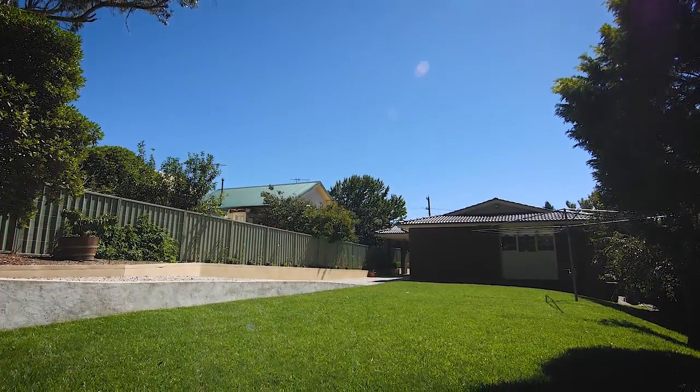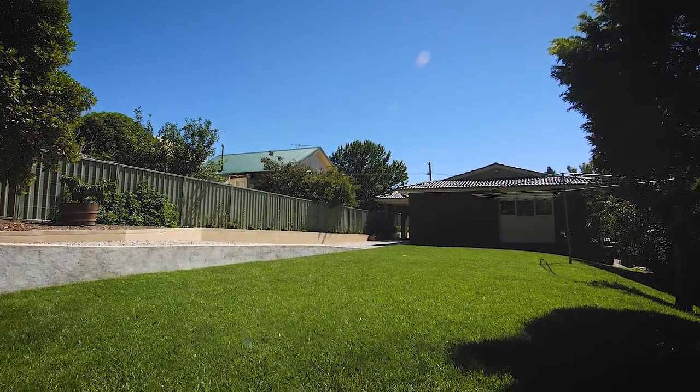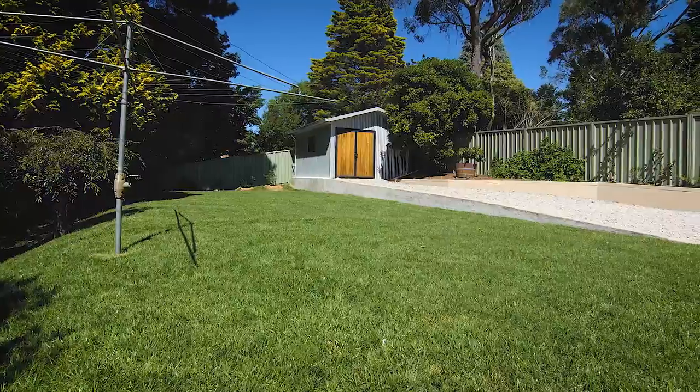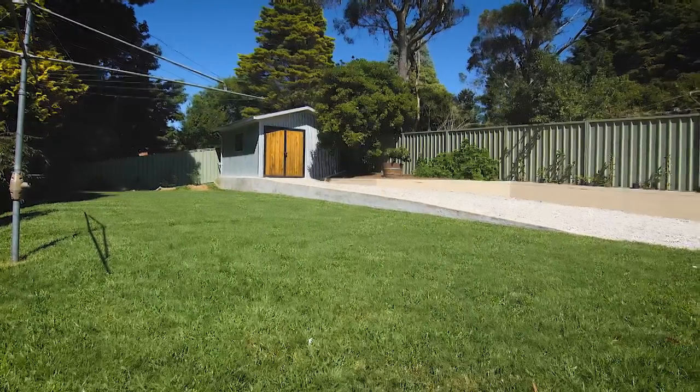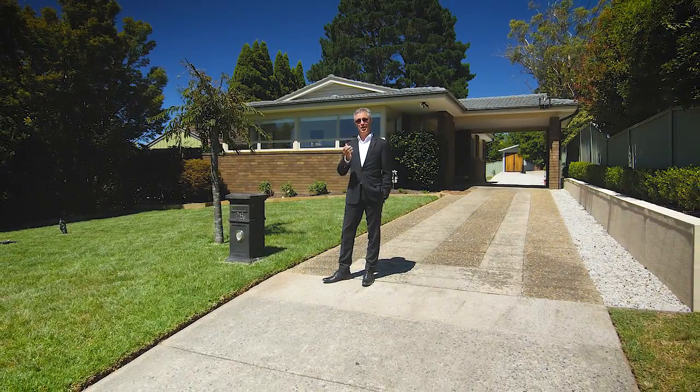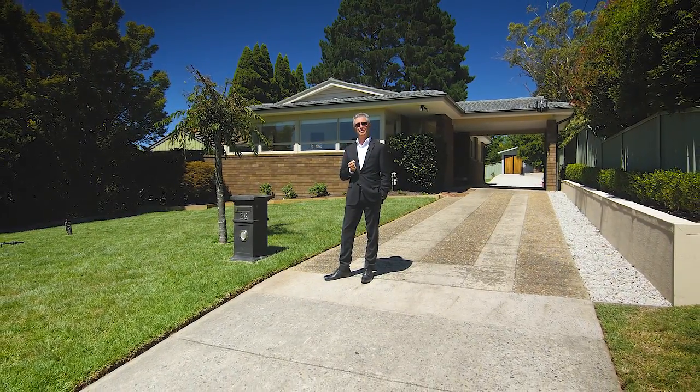The backyard is absolutely fantastic for kids who want to play soccer and things like that, because it's nice and flat with plenty of room for them to run around. Well there you go — I hope you enjoyed the tour and I can't wait to see you at one of my open inspections.